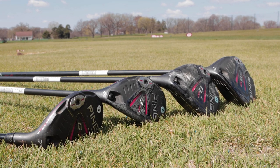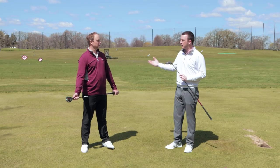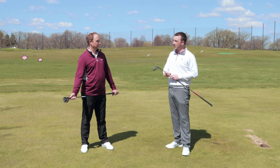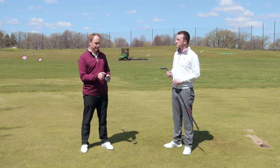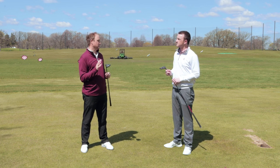We've also got four and five hybrids here to compare them with. Thomas, you've been the one fitting customers daily here at Second Swing. Why exactly are these clubs so effective for so many golfers? It comes down to the center of gravity, the loft, and the spin that a high lofted fairway wood can generate.